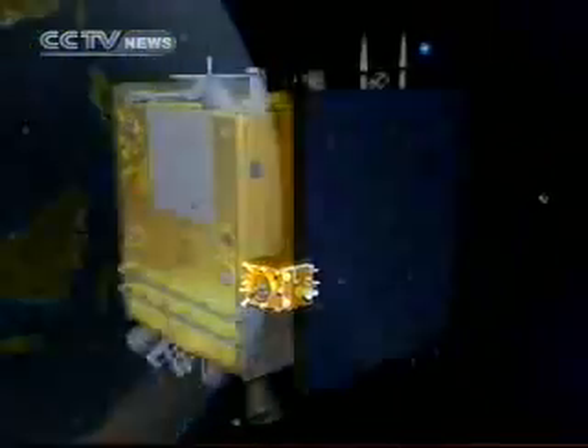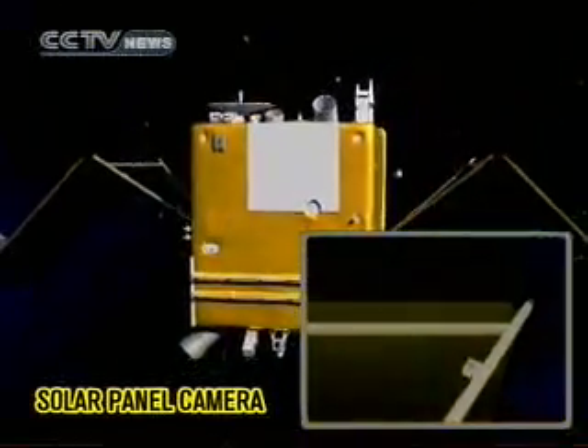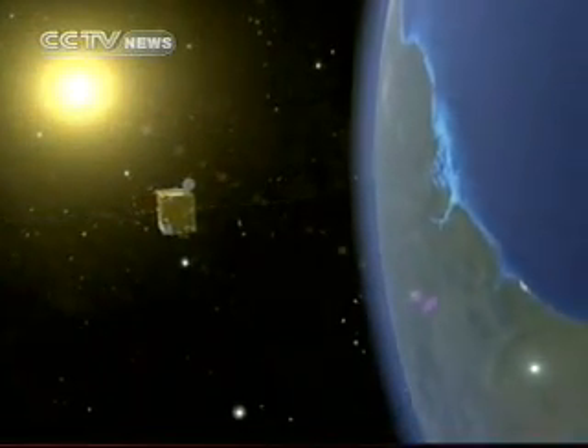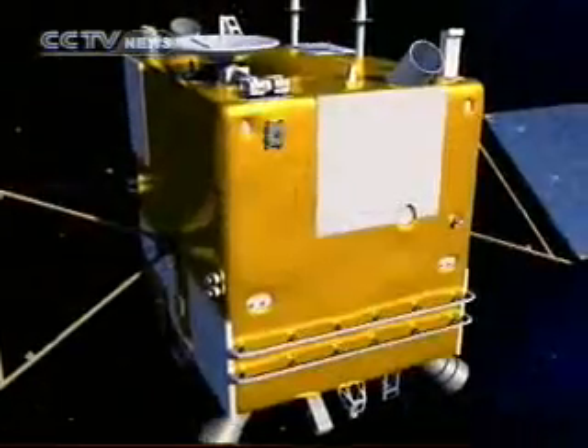The solar panel monitoring camera will start working. The satellite solar arrays will deploy. The satellite moves into its cruising position in orientation to the sun. It will be the first time the images of solar panel unfolding have been taken by the Chinese lunar probe.